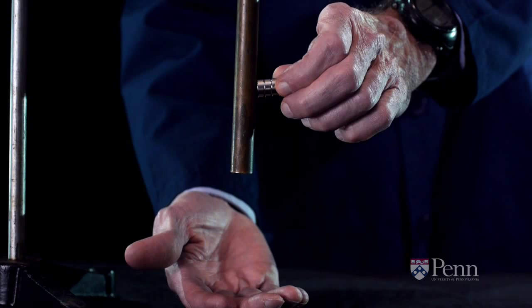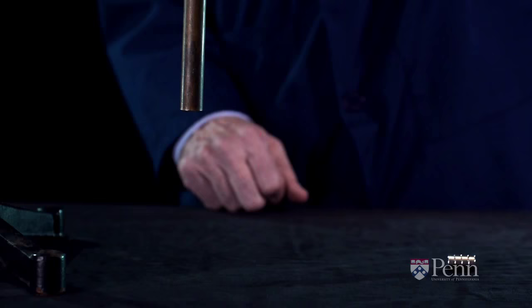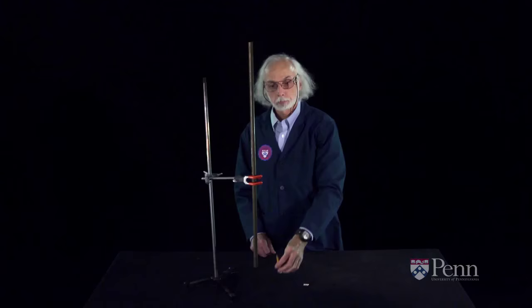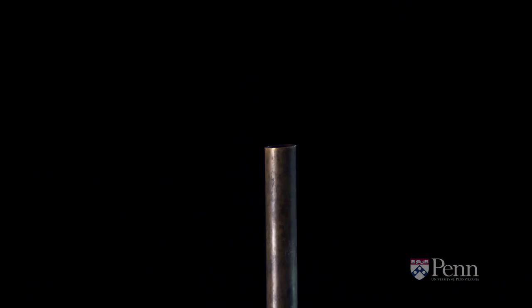Let's drop a pencil through the tube — a non-magnetic object — to see that under normal circumstances, gravity controls the behavior. And the pencil falls through as rapidly as we expect. But when we drop a magnet through it, it takes much longer.